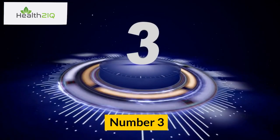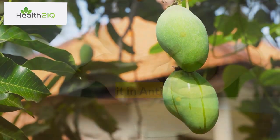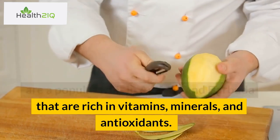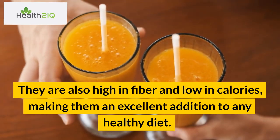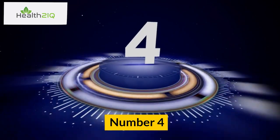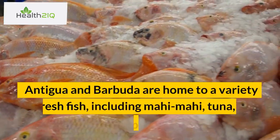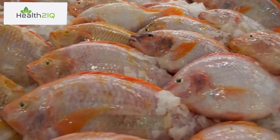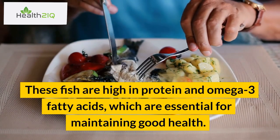Number 3: Mangoes. Mangoes are a popular fruit in Antigua and Barbuda that are rich in vitamins, minerals, and antioxidants. They are also high in fiber and low in calories, making them an excellent addition to any healthy diet. Number 4: Fresh fish. Antigua and Barbuda are home to a variety of fresh fish, including mahi-mahi, tuna, and snapper. These fish are high in protein and omega-3 fatty acids, which are essential for maintaining good health.